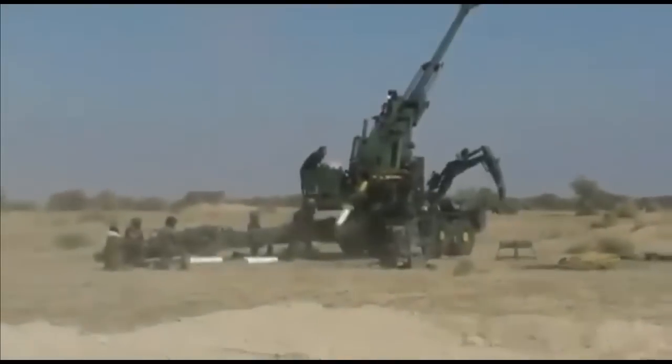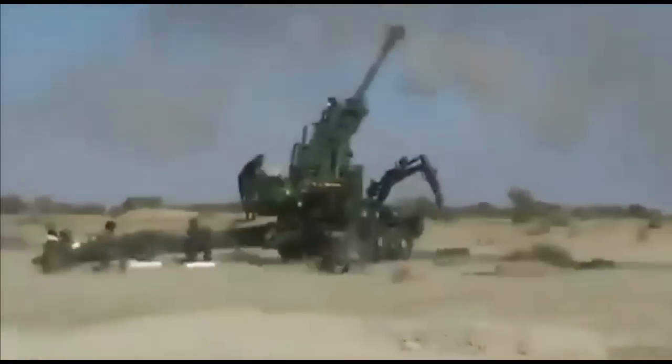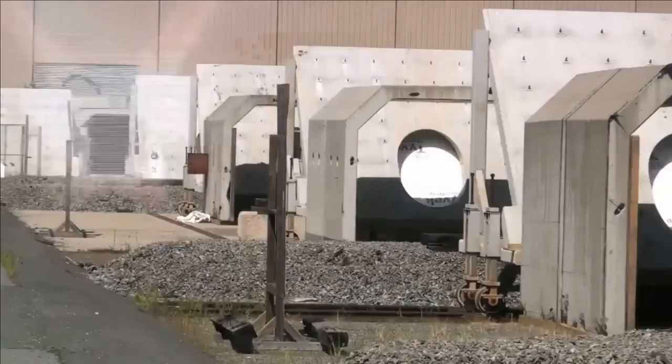Furthermore, conventional guns need to maintain safety standards for manufacturing, transportation, handling, and storage. This is where the electromagnetic rail gun could be a game-changing weapon for the future.